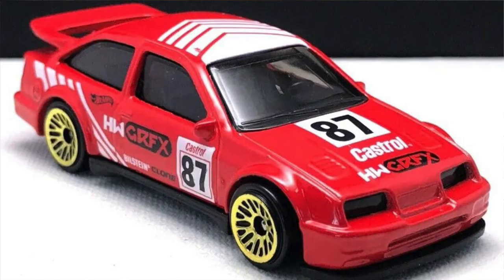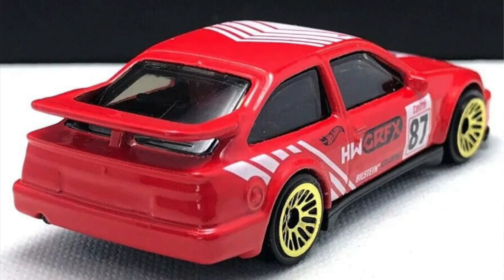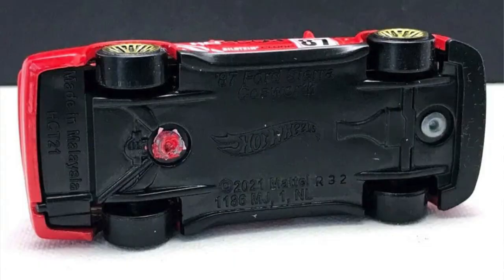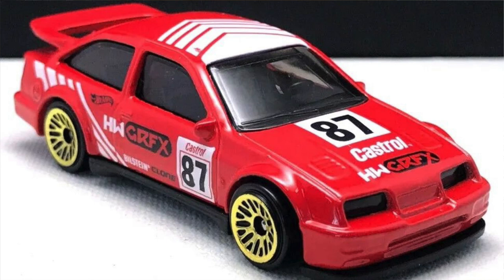Another great one is the '87 Ford Sierra Cosworth. It was released for the first time in the 2022 basic line and will come back in 2023 Mix A in red. It has a very similar decoration to the real car with Marlboro-style livery, but Hot Wheels can't use cigarette or beverage brand decorations, so they use an alternate design. In my opinion it's much better than the black and blue versions released last year — red is a great choice.